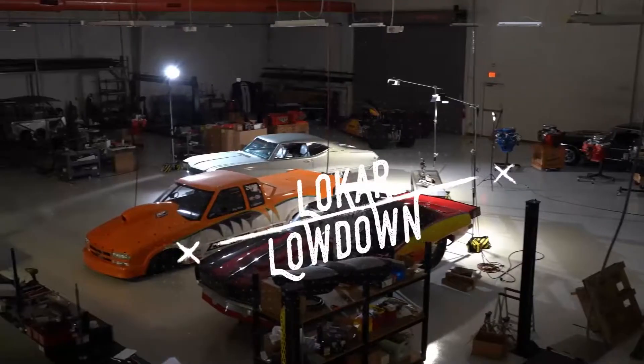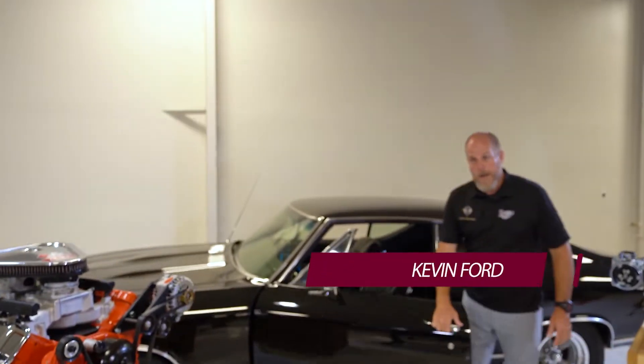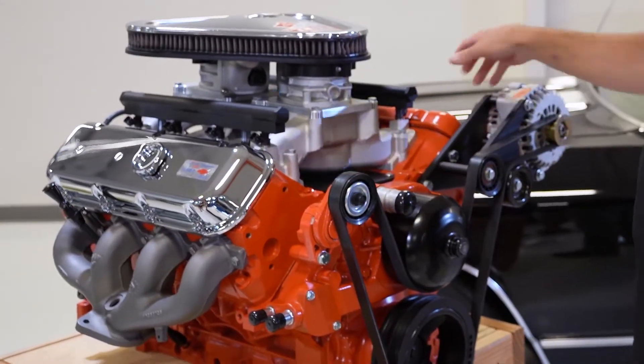It's time for the Low Car Lowdown with Kevin Ford. If you're looking to upgrade the engine in your ride, look no further than our LS Classic Series. We've got high-tech modern LS drivetrains, around 500 horsepower.